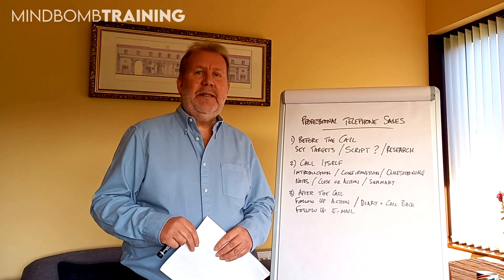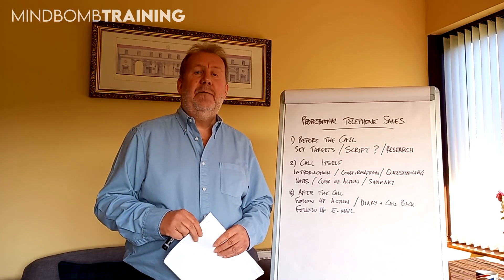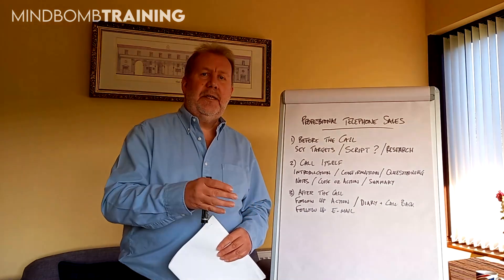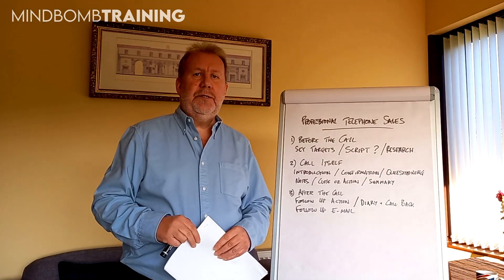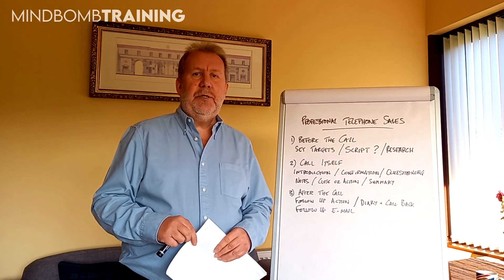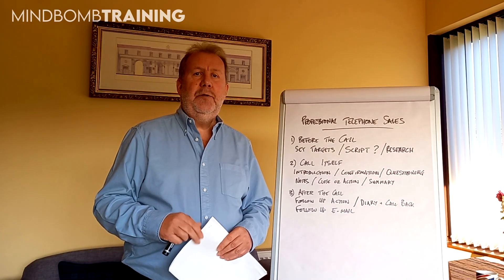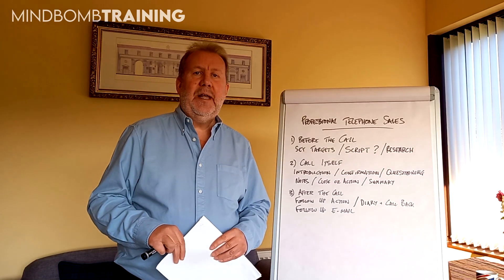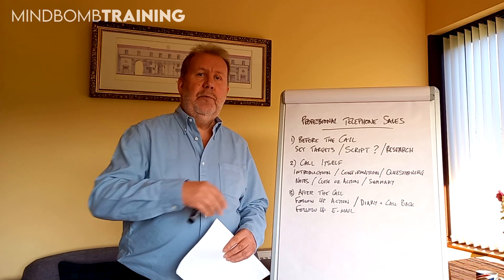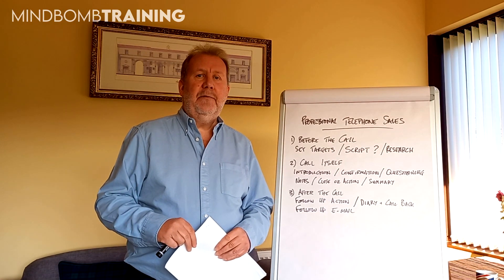So first off, just before we get into the technique and the process that I like to think about when we're doing professional telephone sales, it might just be worth refreshing on the basics as far as the sales process is concerned. I've actually got a video already on this, so I'll put a link in the description below. If you're a new starter in the telephone sales business, you might like to look at the sales process first before we move on to a slightly more specialised approach for telephone sales.